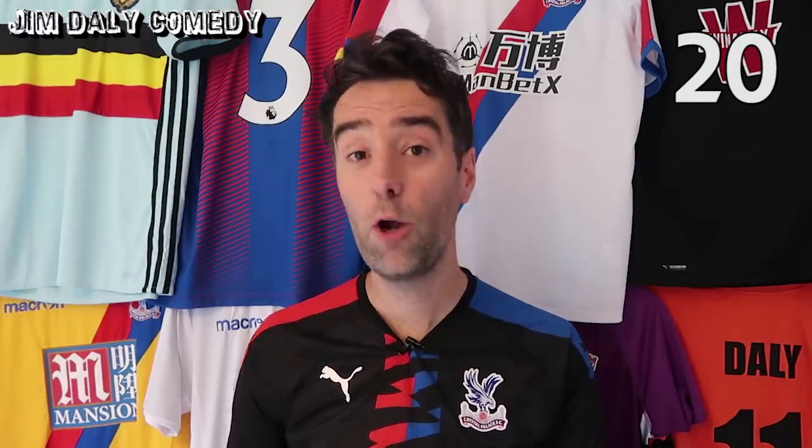In at 20, Bournemouth's home shirt. Like Brighton, could be a Sunday league kit, but at least they haven't messed with the classic. Seriously, Southampton, are you taking notes at the back there? Next up, Wolves' home shirt. You just can't go wrong with this one, and Adidas have done another decent job — well done.